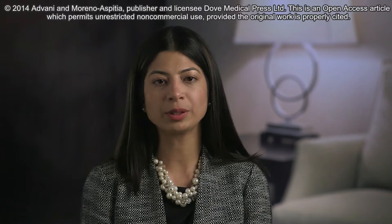Breast cancer continues to remain the most common cancer diagnosed in women in the United States and is the second leading cause of cancer death in women. The current lifetime risk of a woman developing breast cancer is 1 in 8, or 12.3 percent. Several breast cancer risk factors have been identified over the years.